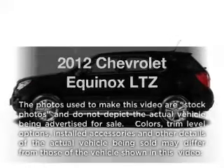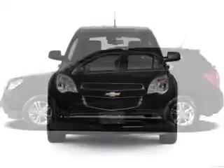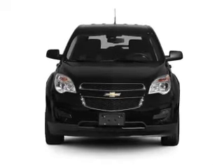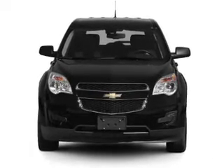Get noticed in this 2012 Chevrolet Equinox. Travel the roads in style and comfort in this great vehicle, with a solid 6-cylinder engine connected to a smooth shifting 6-speed automatic transmission.